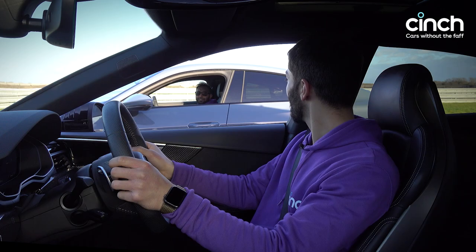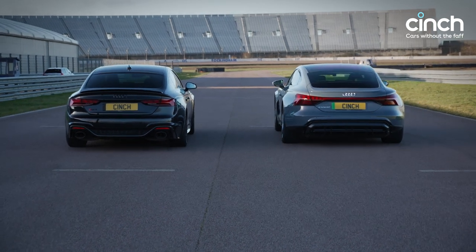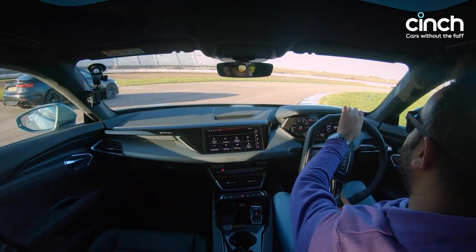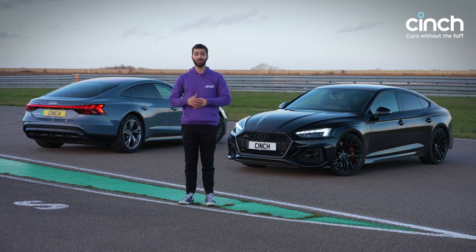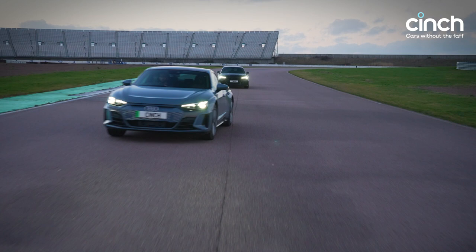Let's race. Three, two, one, go. That's close! So go on then — now you've seen both of these cars in action, which will it be? Petrol or electric? Let us know in the comments below. Thanks for watching. If you enjoyed that, don't forget to like this video and subscribe to the channel for more content like this. See you soon.